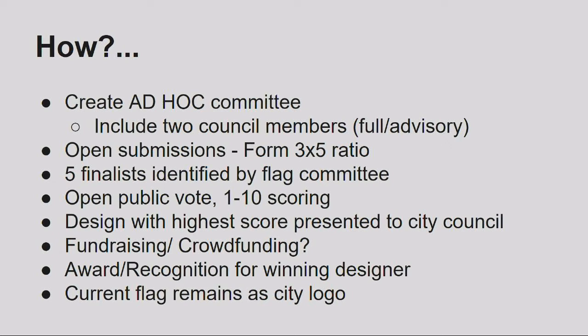So how are we planning on doing this? We've got permission to make this an ad hoc committee. We're going to include two council members. Day Creative has been very gracious in helping us come up with a website. Open submissions — anybody can submit. They're going to be encouraged to follow a three-to-five ratio rectangle and submit with an artist statement to explain their symbolism and thinking.